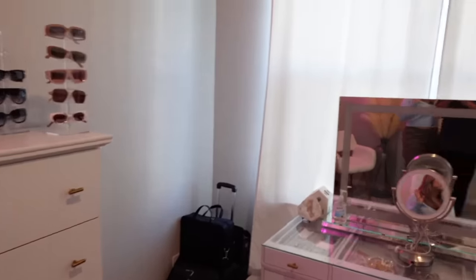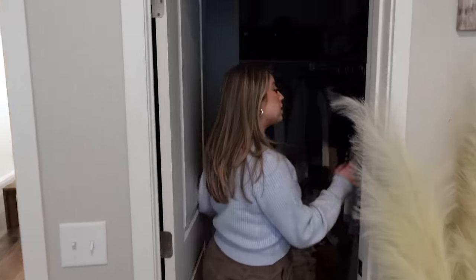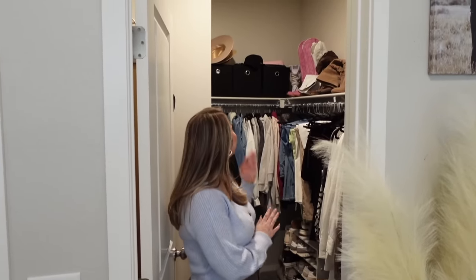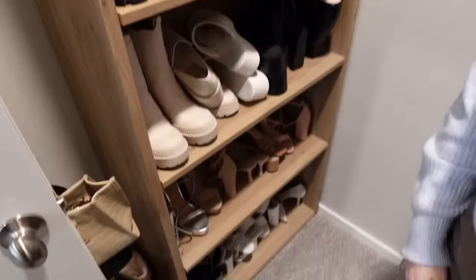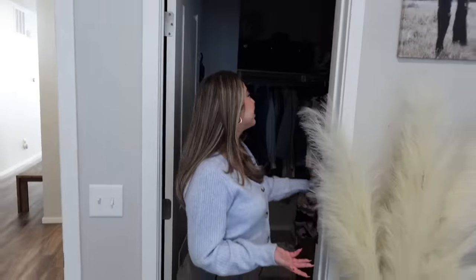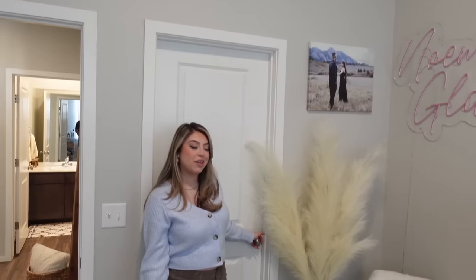I feel like the girlies will love this mirror. Here we have my closet — you know it's a little cramped in here. I am a clothes, shoes, and purse hoarder, I'm not gonna lie. I have my purses and shoes here, most of them, I have all my clothing in here, my boots up there. Let's just not show the dirty clothes, but I mean it's a good size — I just have a lot of things. I have a problem, I know.